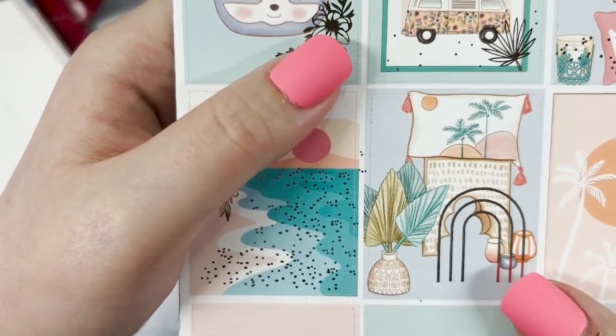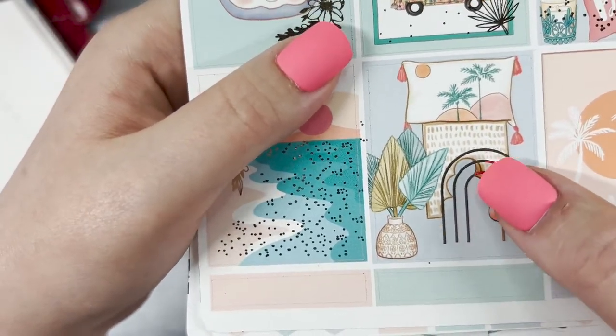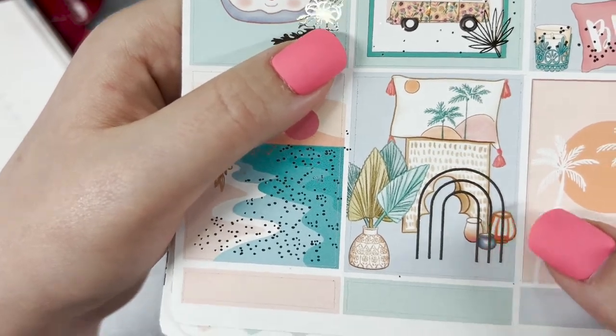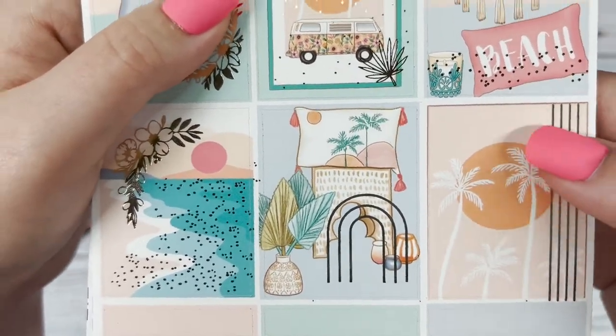Here we have some more deco elements — a planter, and this design is very boho, which is popular for the foil. And then lastly this box has the palm leaves on it and some more boho foil.